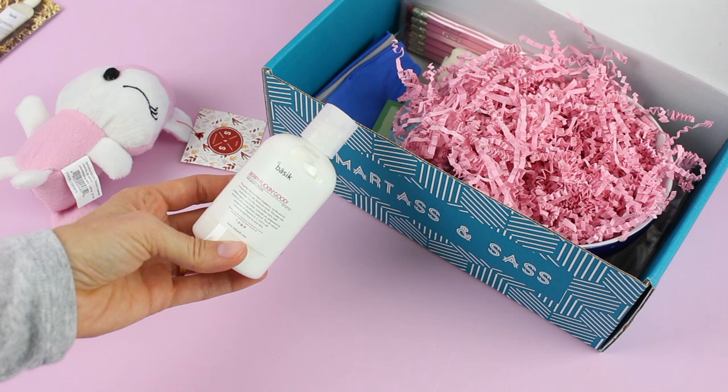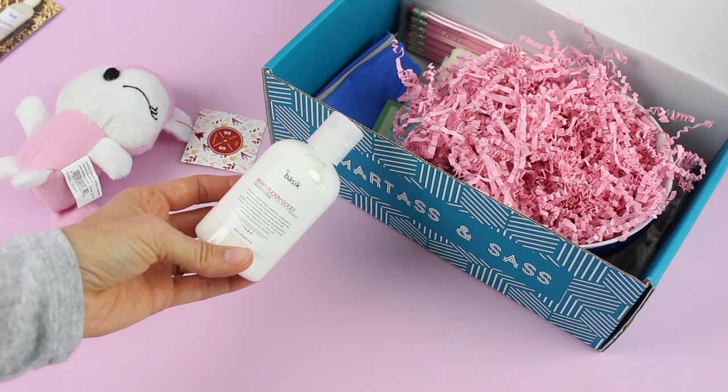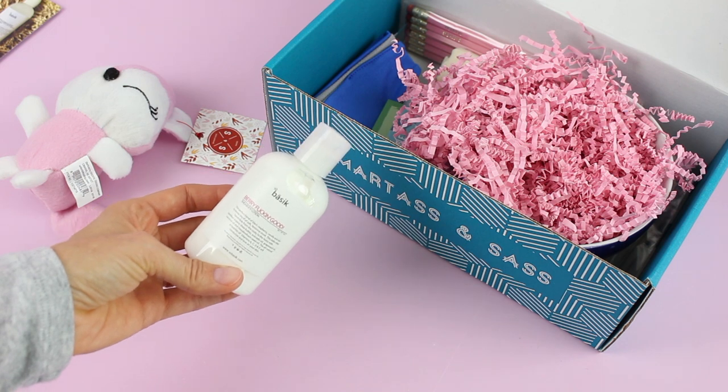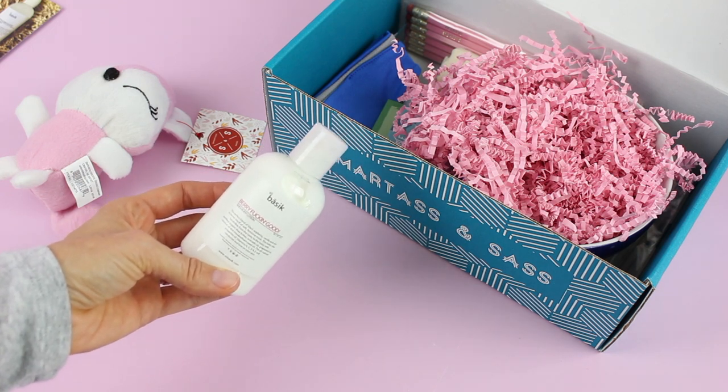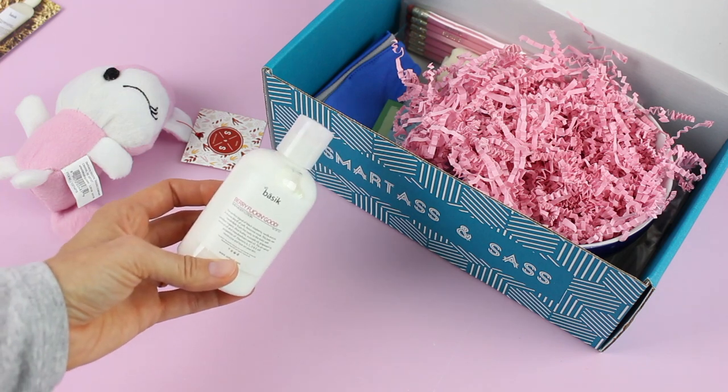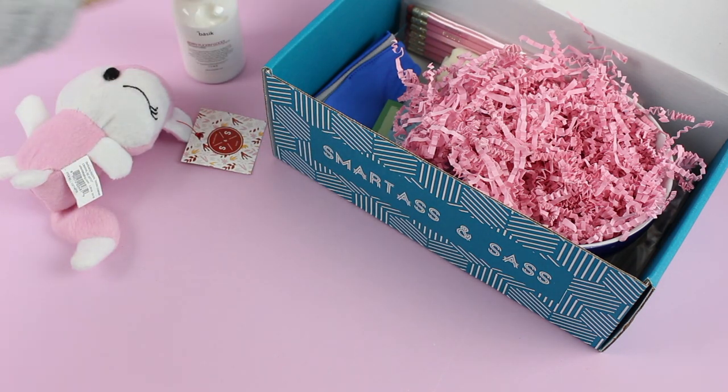Then we have this 'Berry Effing Good' lotion — they actually say the word on their packaging. This is natural and it's like a berry vanilla mix, and it smells amazing. I love berry and vanilla mixed together, whether it's strawberry, raspberry, whatever. This does smell really, really good.